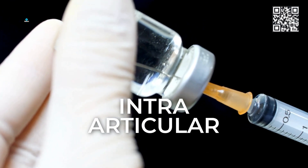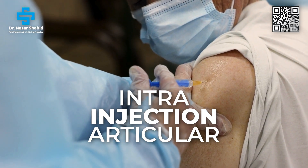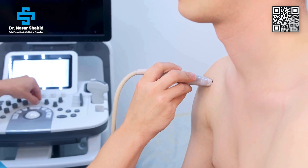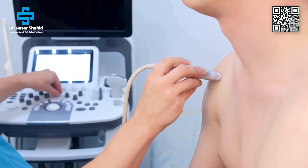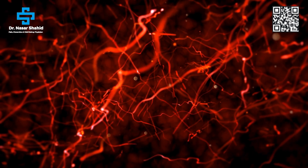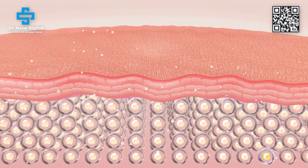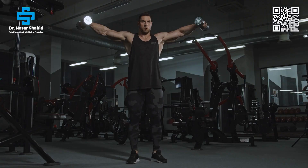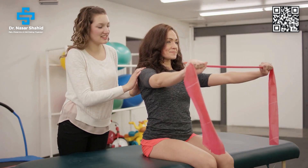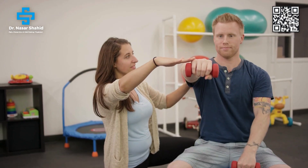Sometimes, because of severe pain, you cannot do the range of motion exercises. For that, we can give an intra-articular injection — inside the joint, a numbing medication and a small dose of steroid. Nowadays, with imaging guidance like ultrasound or fluoroscope, you can confirm the medicine is inside the joint. It clears the inflammation and gives you a window of pain relief in which you can do the range of motion exercises.